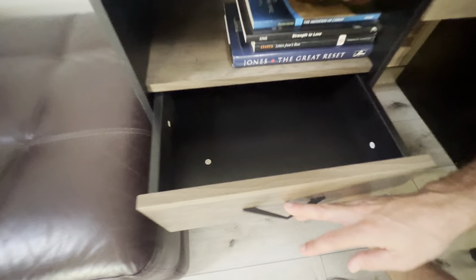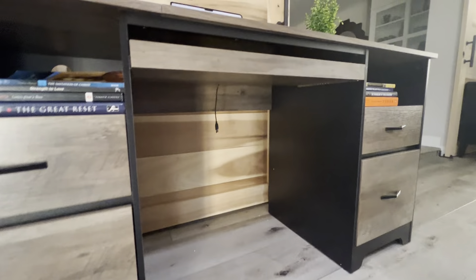File cabinet over here, and then you've got a smaller drawer up here for office supplies, business — whatever you want. As you can see, just a very high quality desk. This thing is amazing and I highly recommend it.